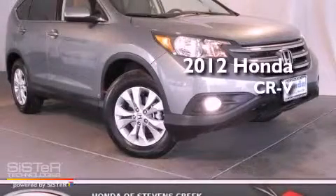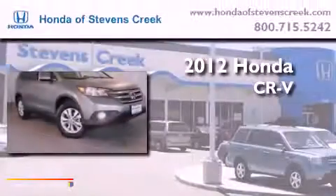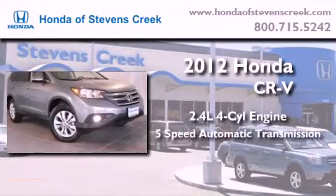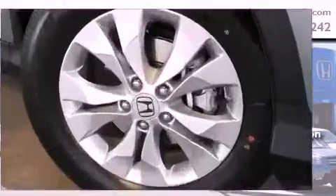This is a brand new 2012 Honda CR-V. It has a 2.4 liter 4-cylinder engine, a 5-speed automatic transmission, and all-wheel drive.